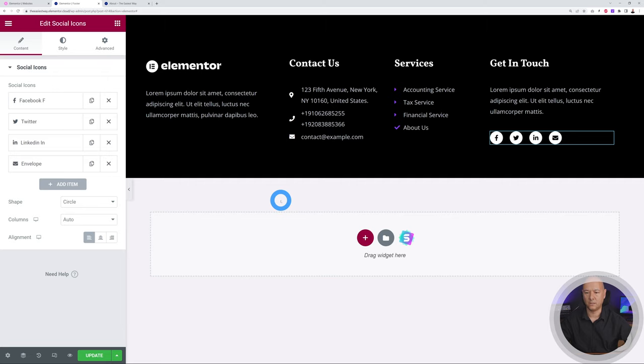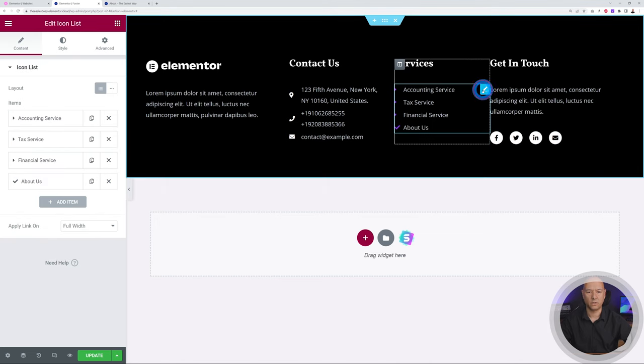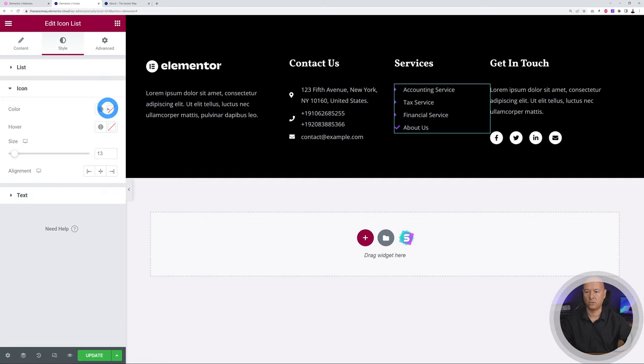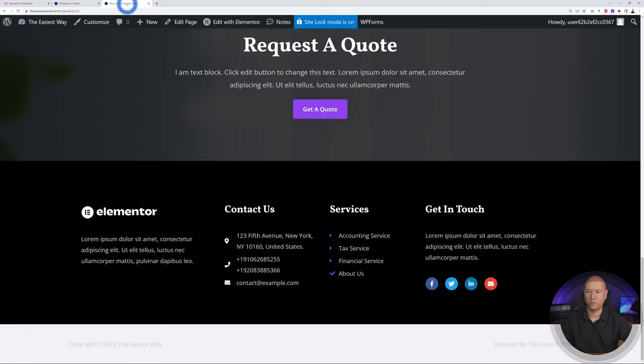The possibilities are literally endless — you can change everything using the styling features. This section's icons look a bit off in color, so go to Style > Icon > Color and set to white. That looks a lot better. Remember to click Update. Refreshing the front end, we now have a black and white footer — very rich — but you can use your own company colors to match your branding.